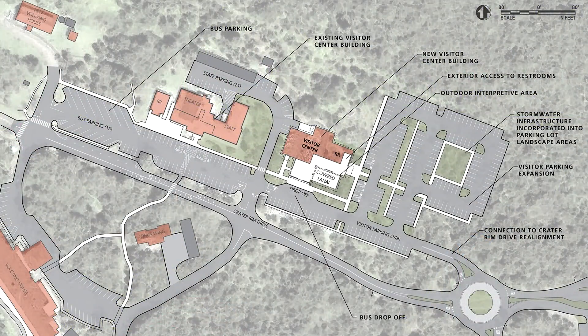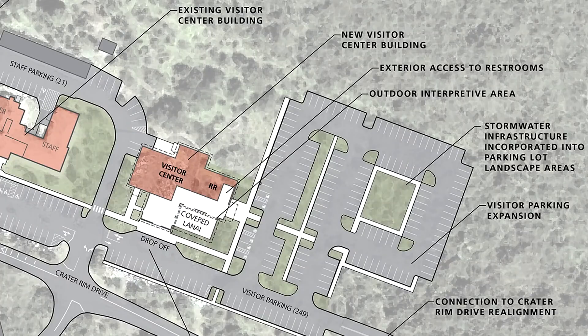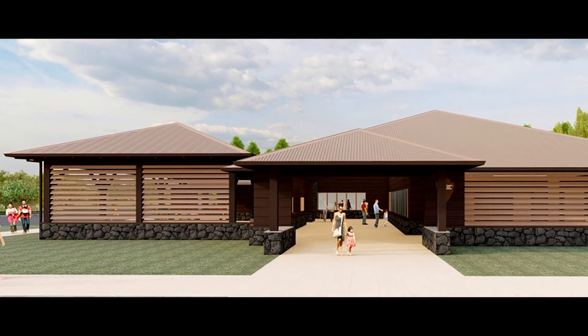Heading towards the summit, we pass the Kīlauea Visitor Center where a new building will be constructed. Officials say it will be compatible with the surrounding historic landscape. Visitor parking will be expanded and a covered outdoor area will be provided for orientation, exhibits, and gathering space.